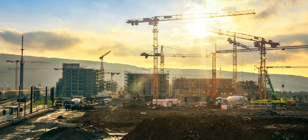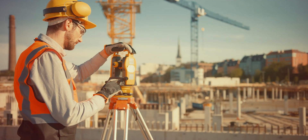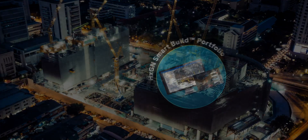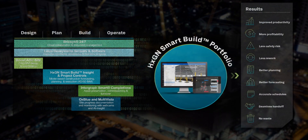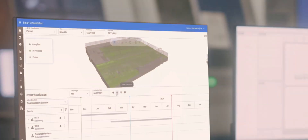With more than half a century of experience, we understand the budget and scheduling challenges faced by modern industry. Our knowledge empowers customers to overcome the asset information challenge, transforming unstructured data into smart digital assets.